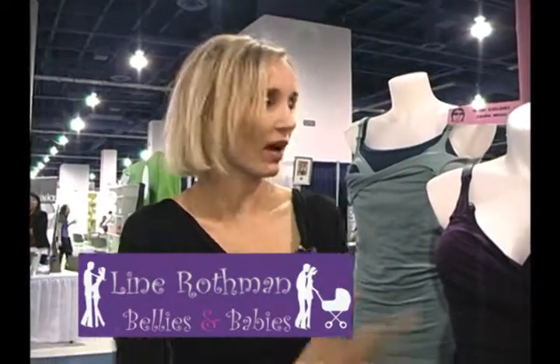Listen up, breastfeeding moms — you are going to love this. We are here at the Glamour Mom booth. Here is the creator; her name is Lena. Nine years ago, I came up with the concept of the nursing bar tank when I had my first daughter. We are the original nursing bar tank brand.